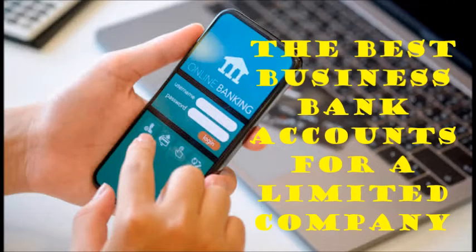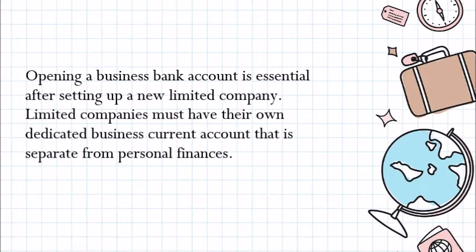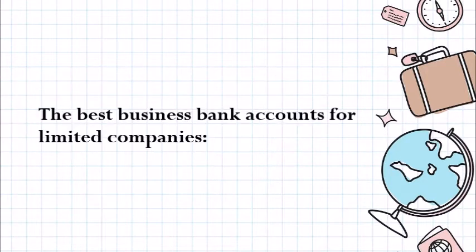The best business bank account for a limited company. Opening a business bank account is essential after setting up a limited company. Limited companies must have their own dedicated business current account that is separate from personal finances.